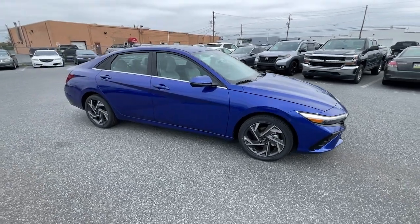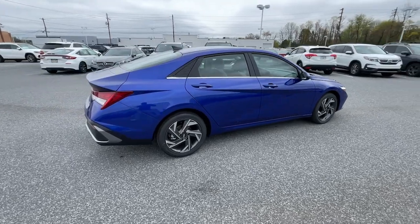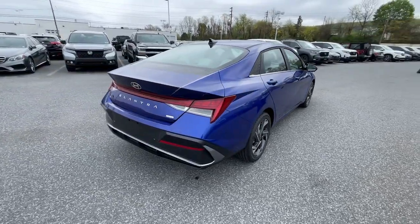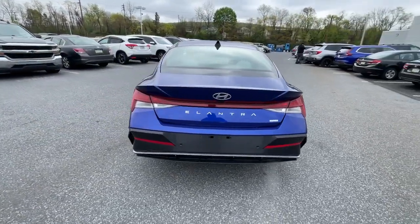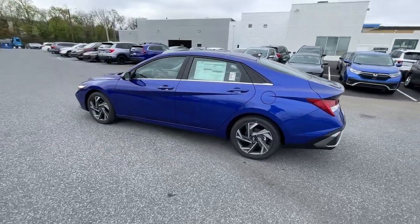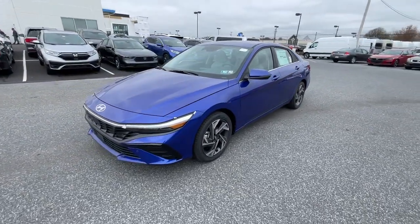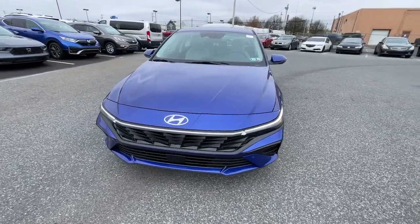Your next car could be the 2024 Hyundai Elantra Hybrid. This sleek Elantra Hybrid delivers eco-friendly fuel efficiency and a stylish, well-appointed cabin, all at a surprisingly affordable price. Its user-friendly touchscreen infotainment system, roomy cabin, and standard driver-assist safety features help you make the most of your daily drive.